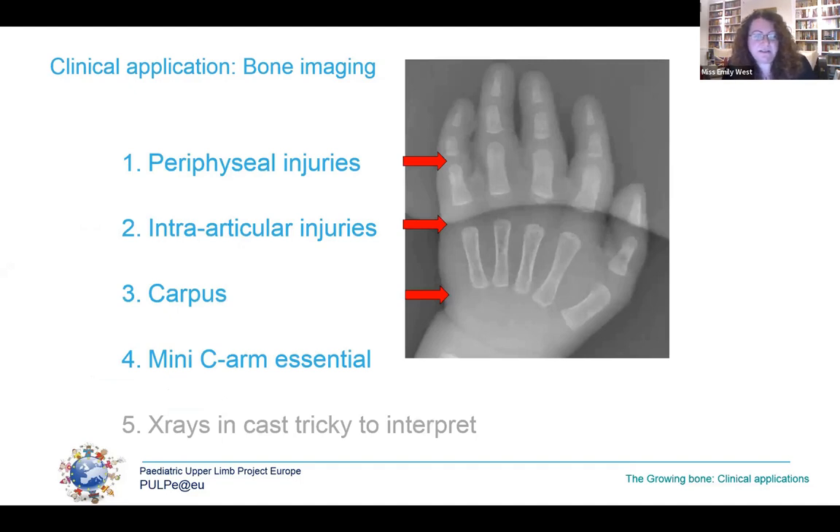This endochondral ossification process results in challenges in imaging children's injuries. Significant parts of the paediatric skeleton may be radiolucent. Particular challenges are the paraphyseal injuries and intra-articular injuries where the secondary ossification centre may simply be a dot, and the carpus may be entirely invisible. Occasionally CMCJ injuries may need MRI or ultrasound to diagnose. The mini c-arm is essential to treat children's fractures — the resolution of the standard c-arm is just not good enough, and departmental x-rays are of course ideal.